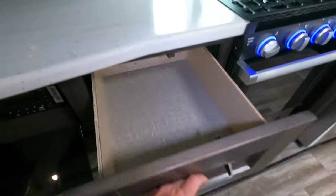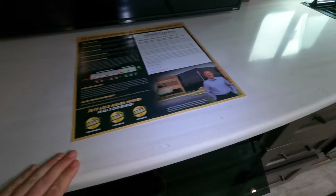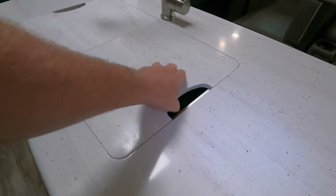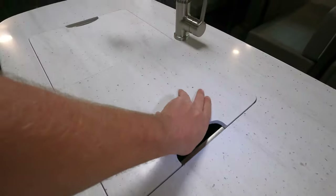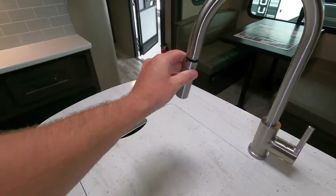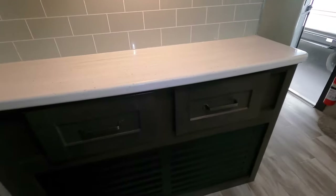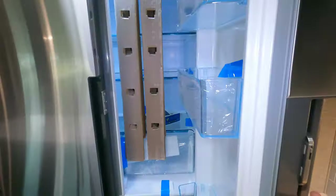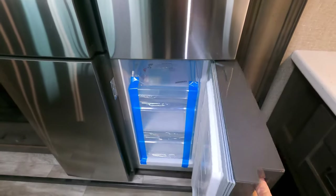Nice solid surface countertops, a sink cover, one big sink, and a pull-out faucet. There's a plug-in right there — a great place for a coffee maker — and lots of storage. Awesome stainless fridge and freezer.